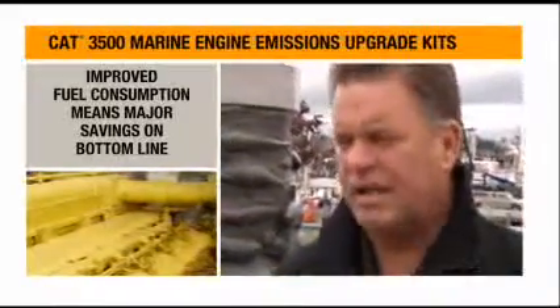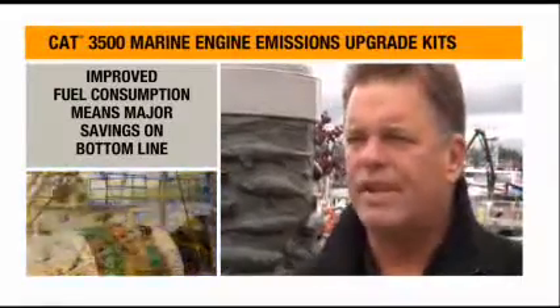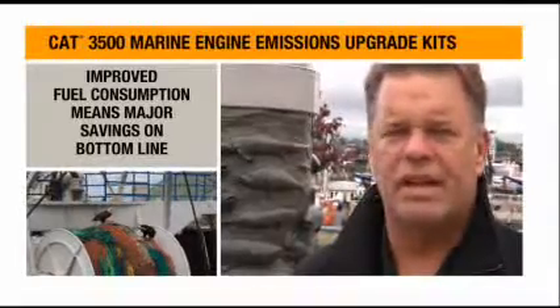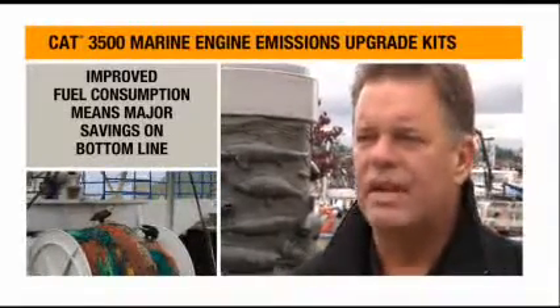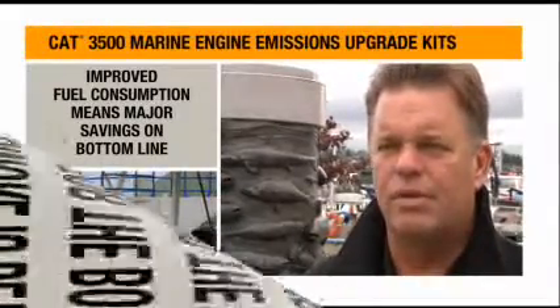Fuel consumption on the mains — whether you're at a steady RPM traveling or towing a huge pollock net — is anywhere from 12 to 15% less, and that's a big difference when you're towing around trying to put 800,000 pounds of pollock on board the boat.